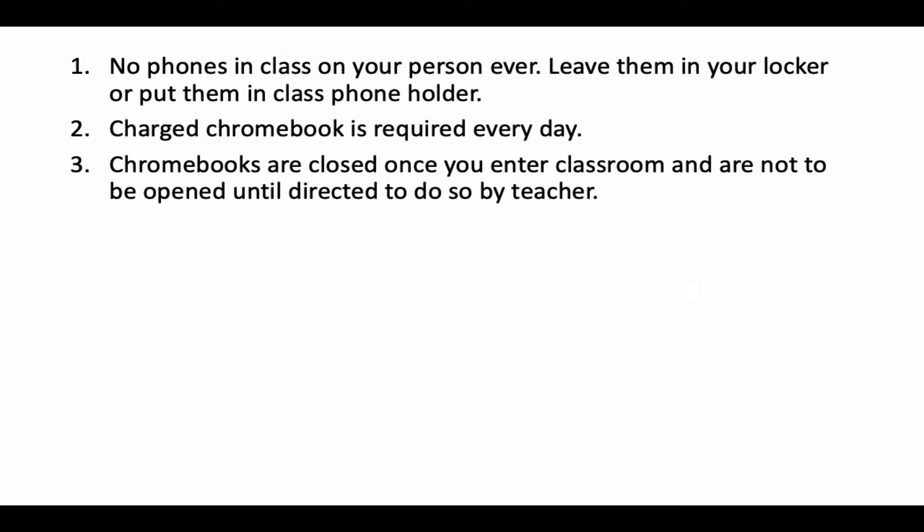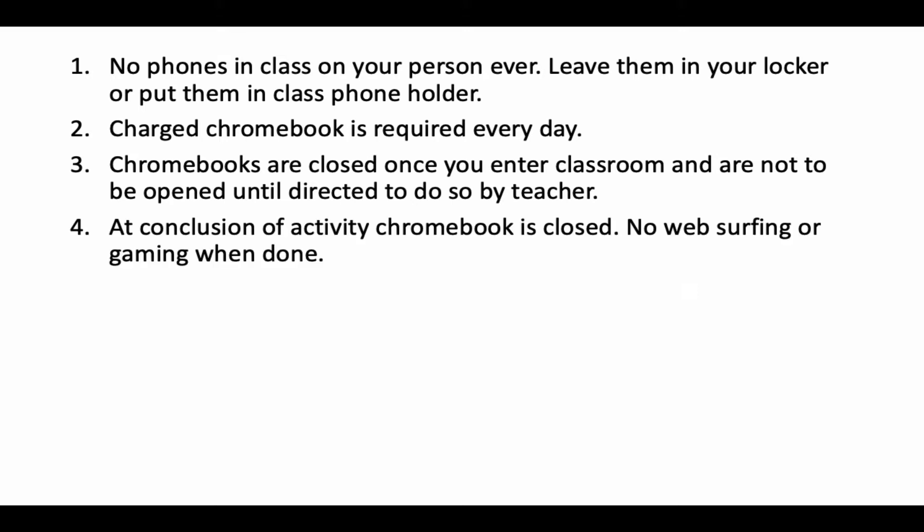The fourth and final rule is the other end of that: at the conclusion of the activity, you log out and close your Chromebook. You're not web surfing or gaming when you're done. It is really disruptive to other students who may still be working on their science lesson if you've got some sort of game on your screen or a YouTube video. So when you're done with the academic use of the Chromebooks, it gets closed.